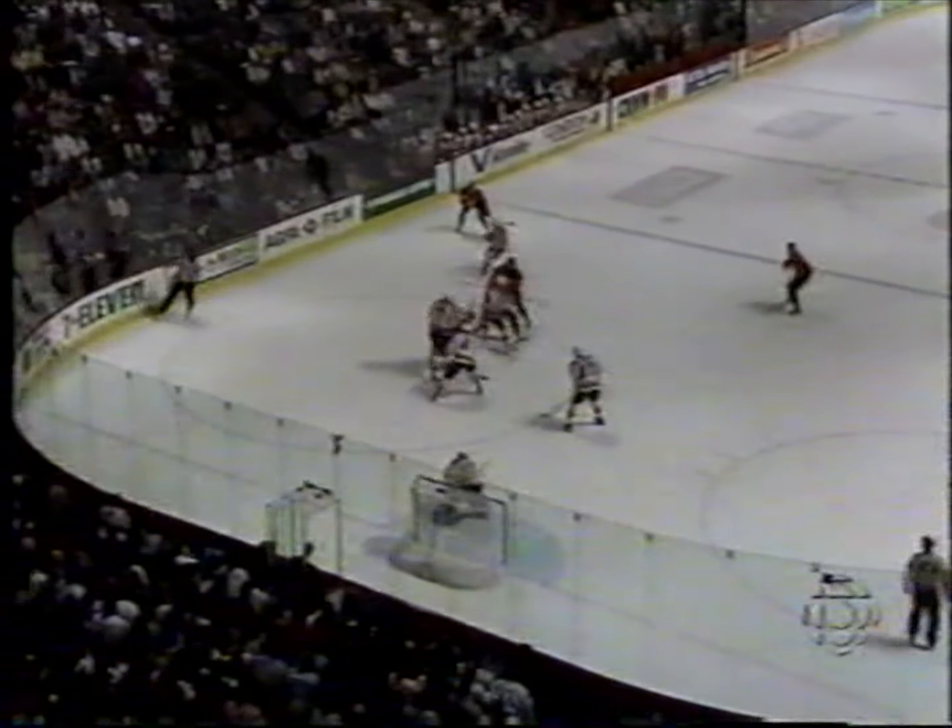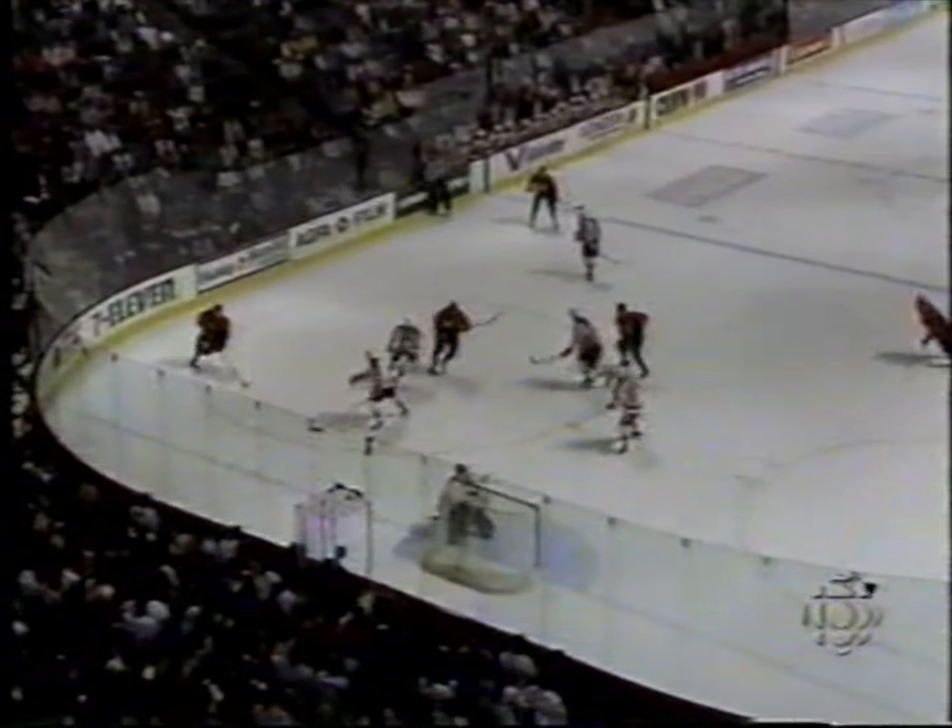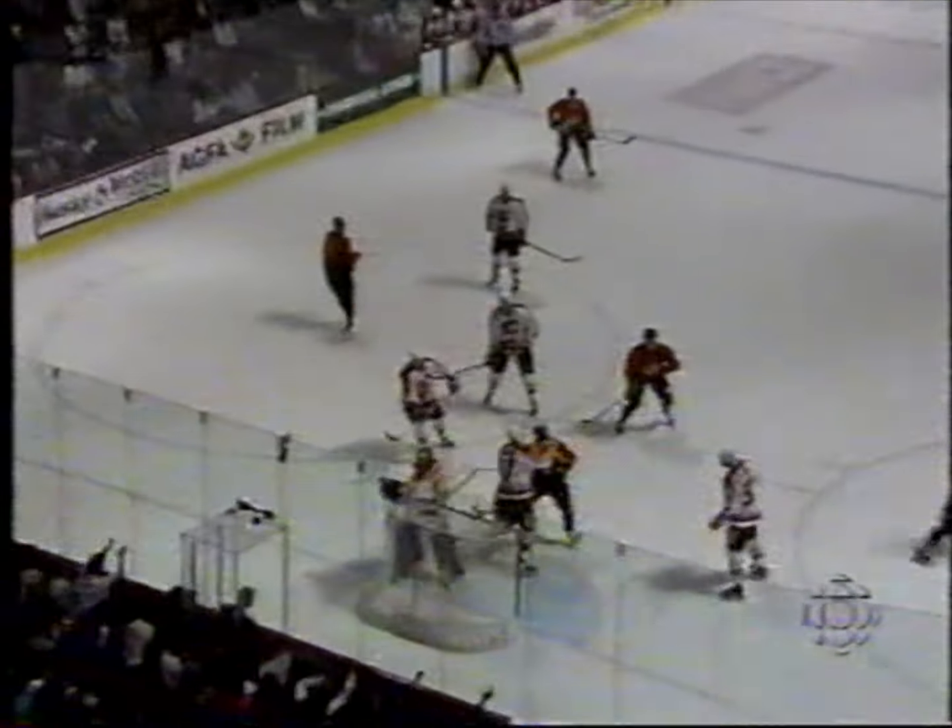Marcus Nazlin beats Rick Tabarazzi high to the glove side. Kevin Dahl goes into the circle, Marcus Nazlin pulls it wide, looks like he's going around behind the net. Dahl went for that and Nazlin pulls it out, beats Tabarazzi. Rick Tabarazzi pulls away from the post and the good quick hands of Marcus Nazlin — a great wrist shot beats Rick Tabarazzi. It's his 20th goal of the year, but his first as a Canuck in this his 10th game with Vancouver.